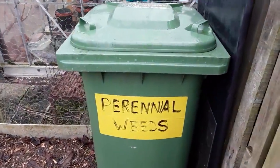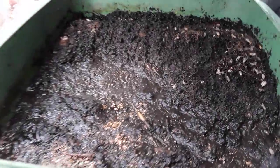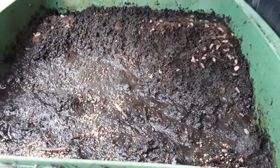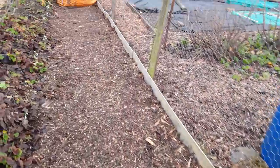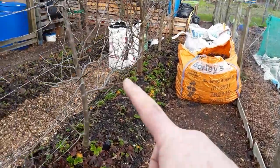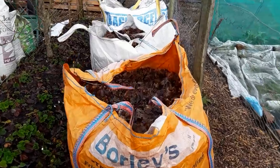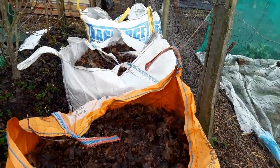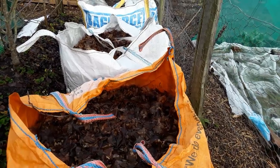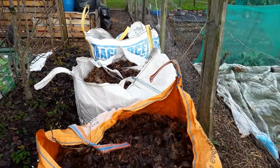The perennial weeds — that's an 18-month experiment — I want to see whether we can kill the weeds by drowning. It's opened all this space up now, so I can start bringing the compost over. We've still got these three big dumpy bags, builders' sacks full of leaves, and hopefully we can get them in there.